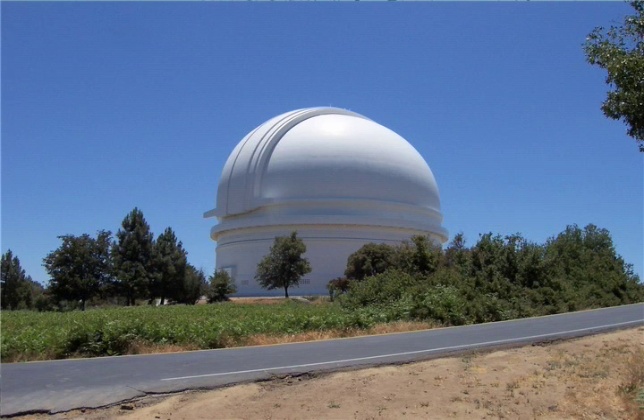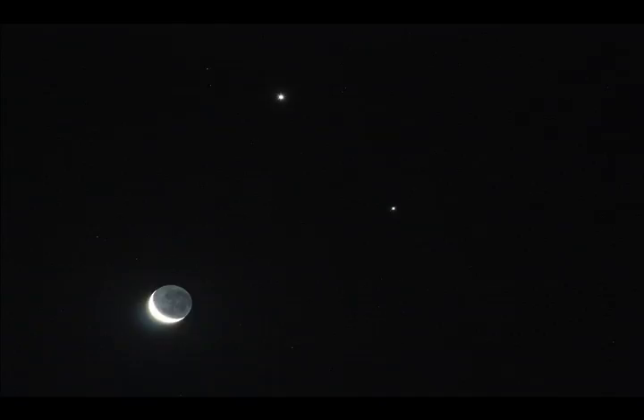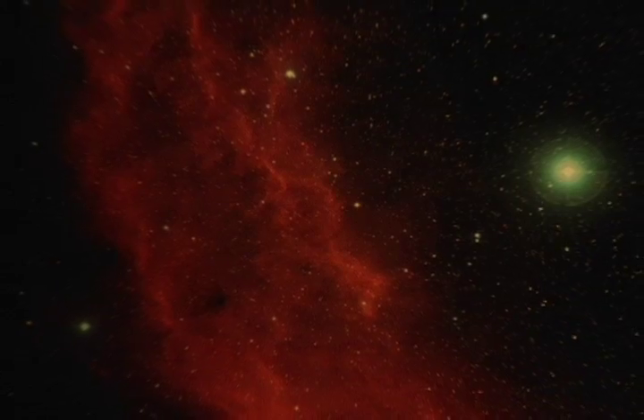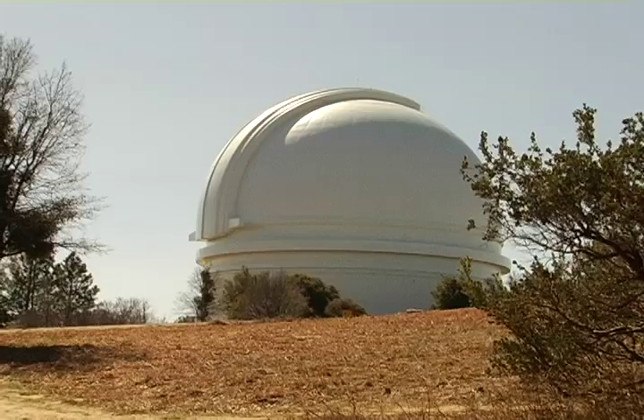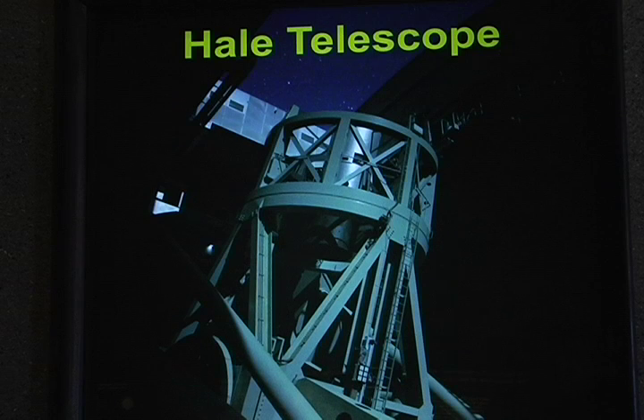Hi, I'm Ben. Welcome to Meet Me at the Corner. I'm here at the Palomar Observatory near San Diego, California. An observatory is a research institution where astronomers study planets, stars, galaxies, and other celestial objects. This observatory stands atop Palomar Mountain and is best known for the Hale Telescope, one of the world's largest optical telescopes.